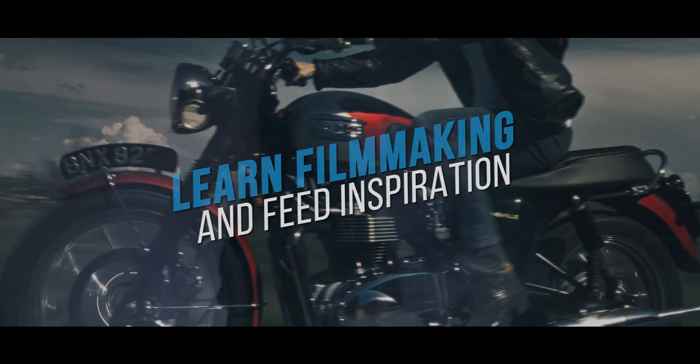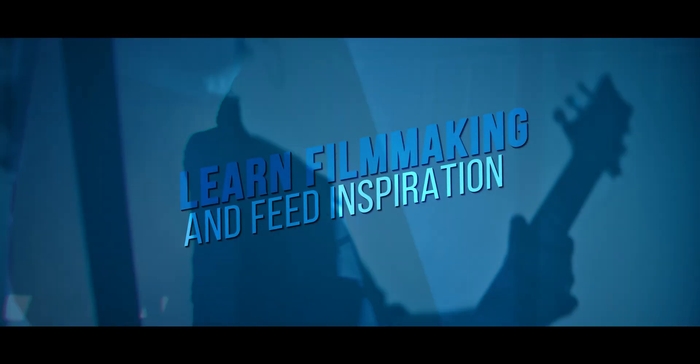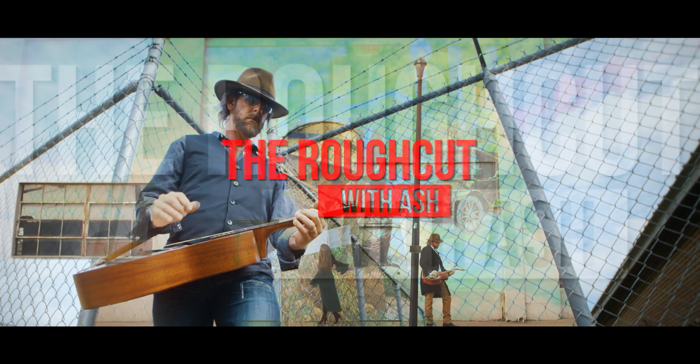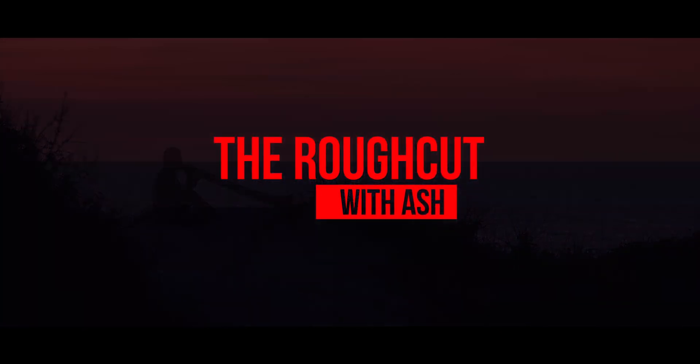In a world where nuclear war has begun, vampires fought back in super real 3D.